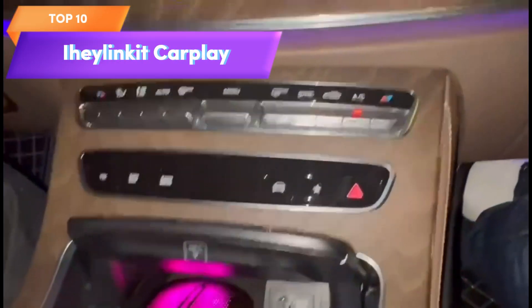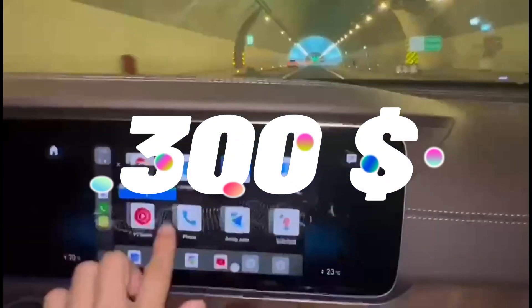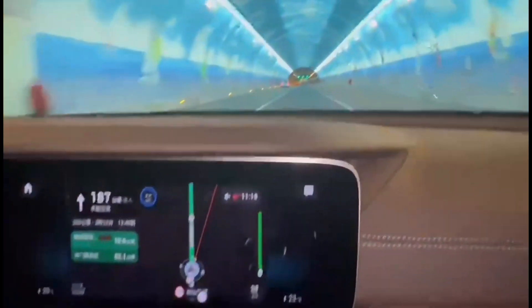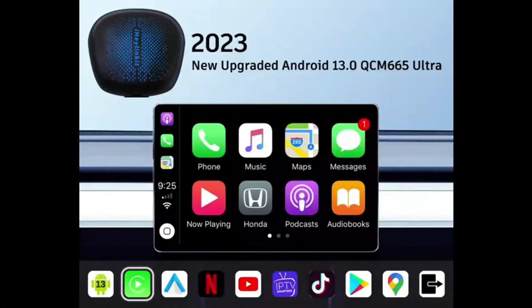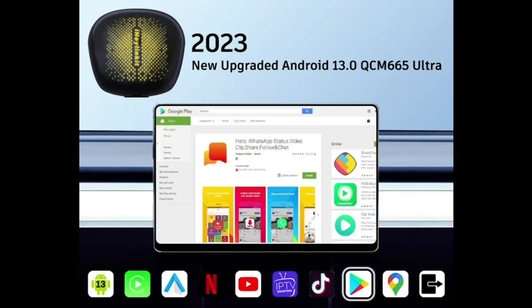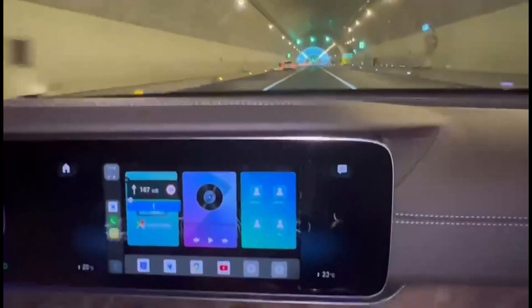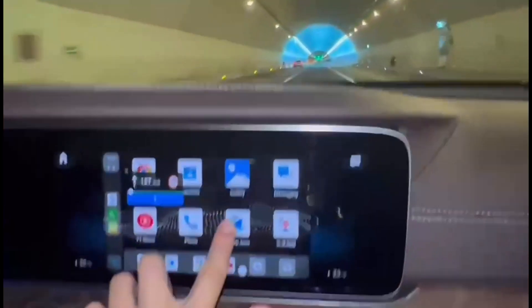Top 10 is an Android-based device that enables wireless CarPlay and Android Auto connectivity in your car. It runs on the latest version of Android 13.0, has an 8-core processor, and comes with built-in Google Play, Netflix, YouTube, and GPS apps. It is designed to work with cars that already have wired CarPlay functionality, and is a great option for those who want to upgrade their car's infotainment system with wireless connectivity.